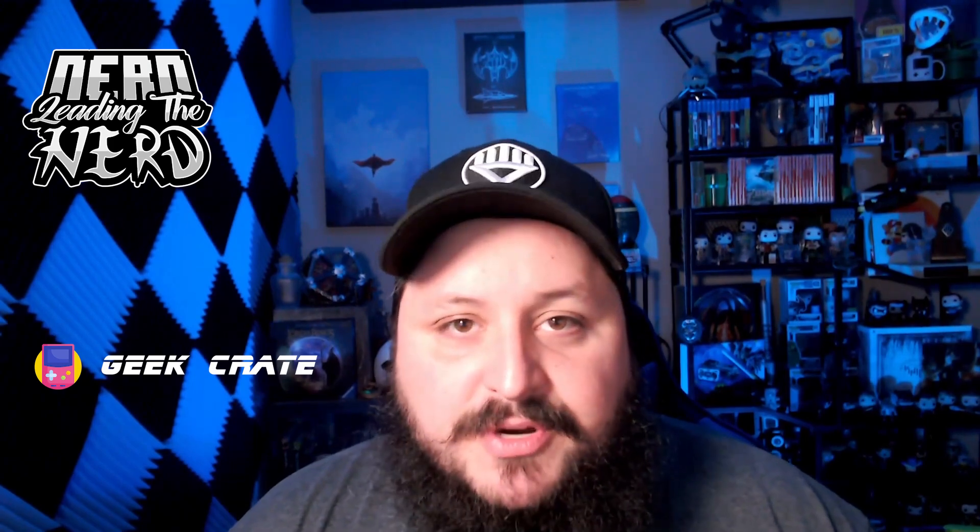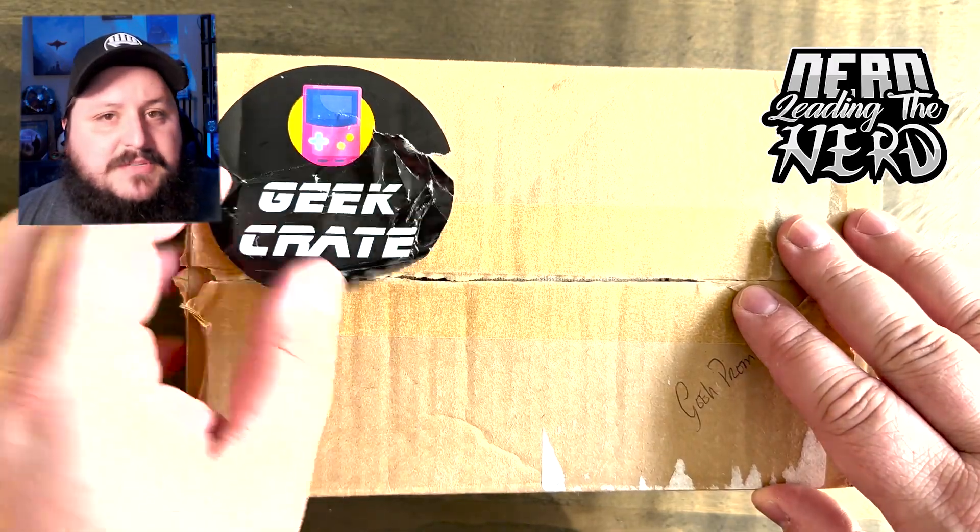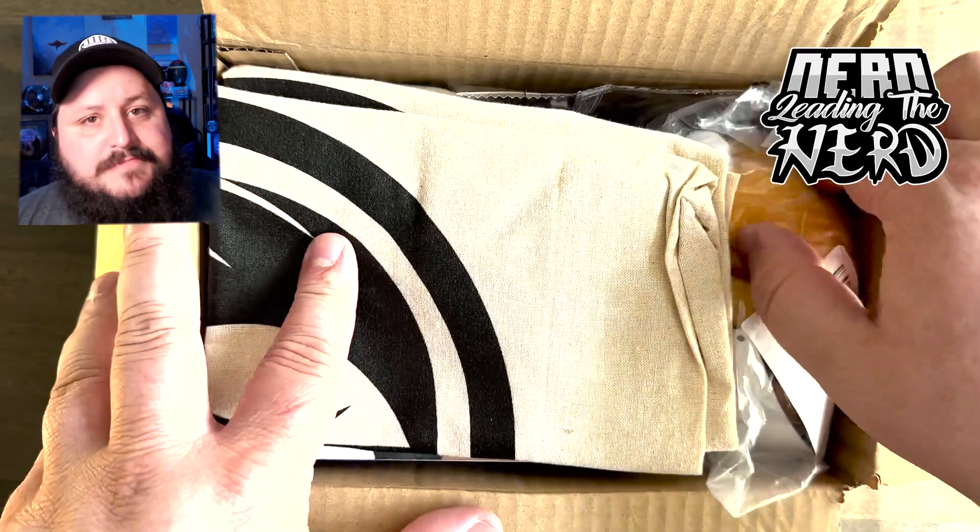So without any further ado, let's take a look at the box that I got. As you may be able to see, the sticker was kind of damaged a little bit — that was postal service stuff. But from the looks of it, everything in the box is perfectly fine.